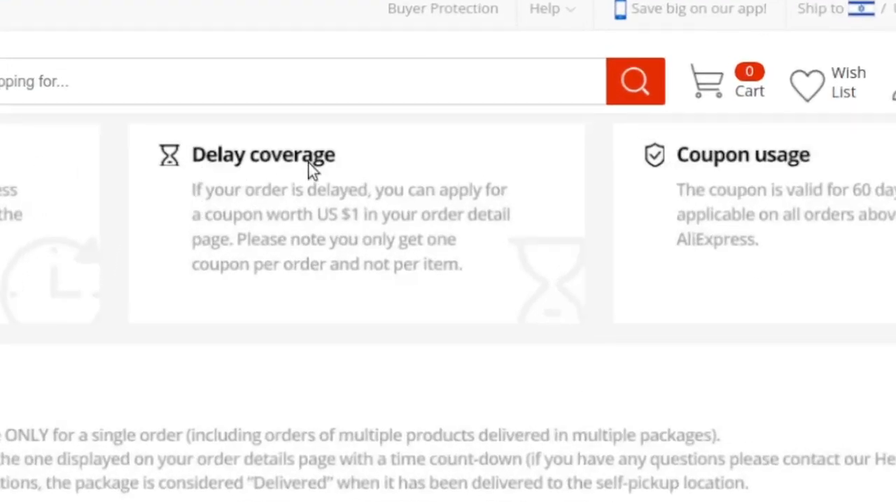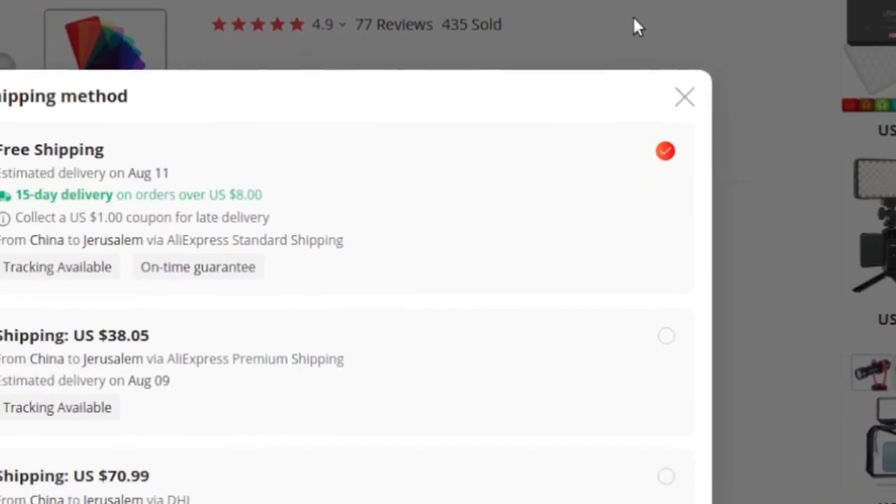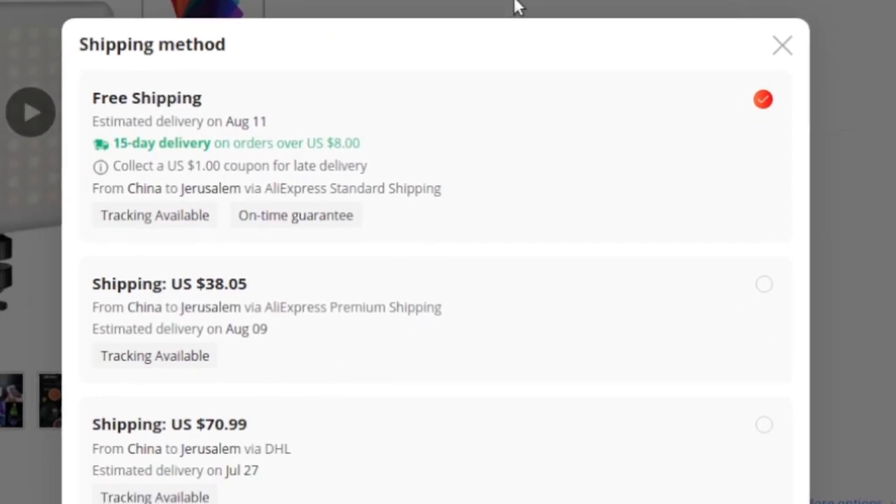It says: if your order is delayed, you can apply for — so it's not even automatically applied — a coupon worth $1 on your order detail page. The coupon is valid for 60 days and applicable on all orders above $1 on AliExpress. So essentially that's what the guarantee means. It's supposed to come within 15 days, and if it doesn't, you need to keep on top of it and apply for that $1 coupon. My experience is that it works pretty well.